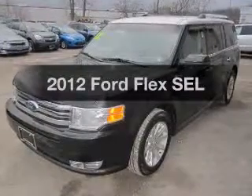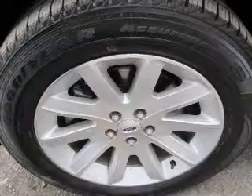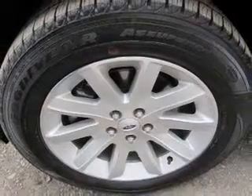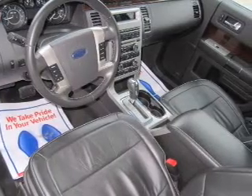Imagine yourself in this 2012 Ford Flex. This is the set of wheels you've been looking for. The powertrain includes all-wheel drive with a solid six-cylinder engine connected to a smooth-shifting six-speed automatic transmission.